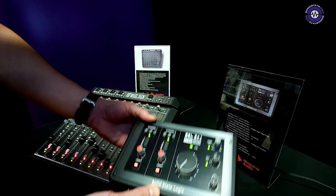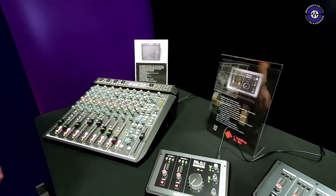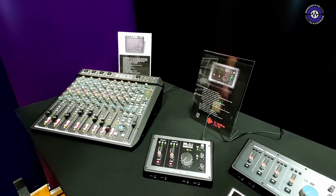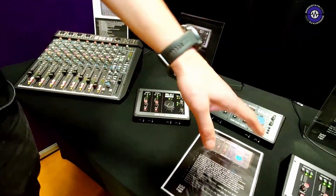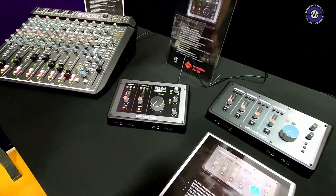That's the new interface from SSL, and it's available now in all decent retailers. The SSL 2 retails for £215 inc. VAT and the SSL 2 Plus retails for £285 inc. VAT.